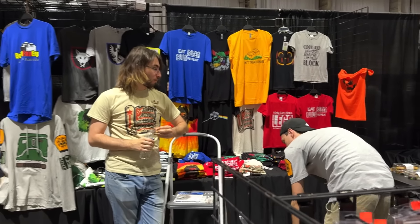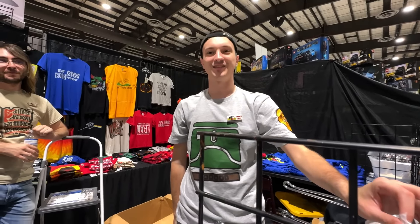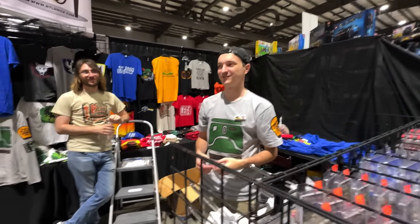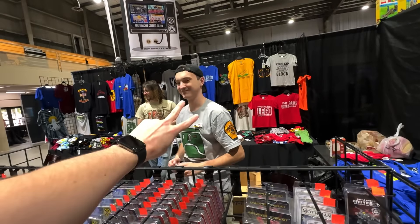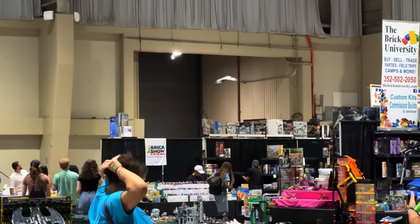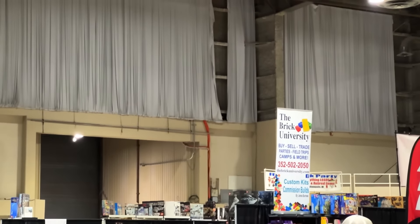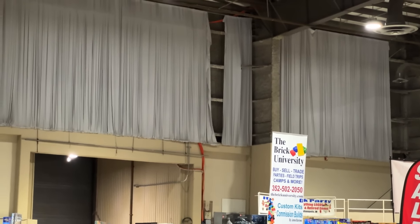That's just about it for Brick Fan Expo Tampa. Joey says he had fun but he doesn't look like he had fun. As the convention closes, a giant duck just flew through the convention — oh my goodness, it went behind the curtain. A duck in the convention is crazy. Show's over, I guess.